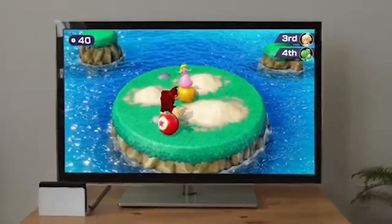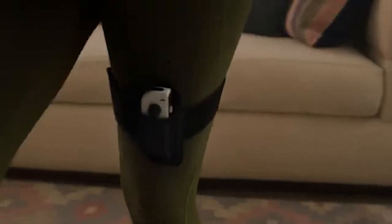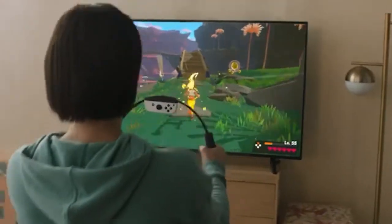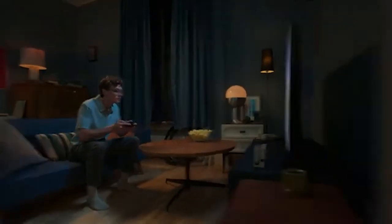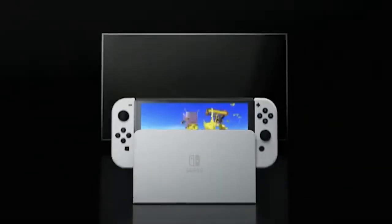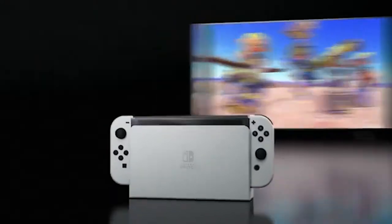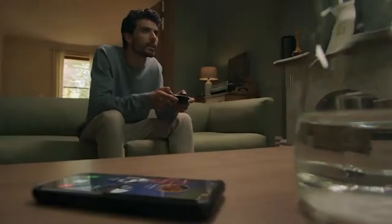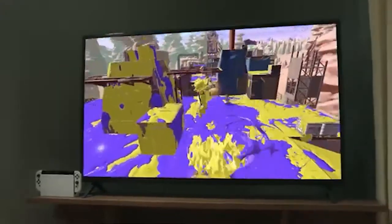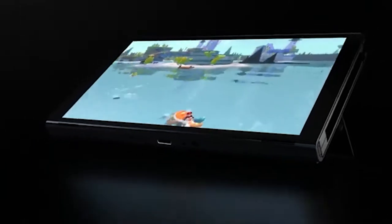I'm a little surprised they didn't move the charging port from the bottom to the top or somewhere less awkward, but with the new stand it could at least be easier to plug in while propped up — you basically couldn't do that before. The dock has been redesigned; it doesn't look too different, but it comes with a built-in wired LAN port so you can connect Ethernet without buying an adapter. It also has enhanced audio, so I'm assuming the speakers have been improved.